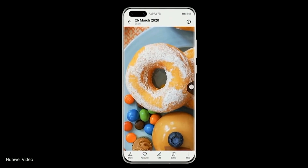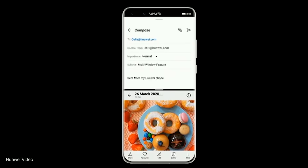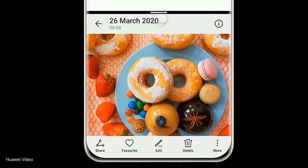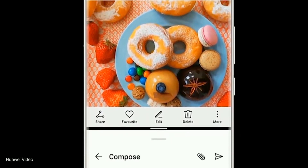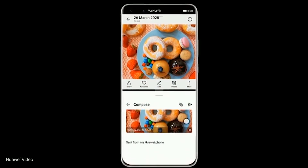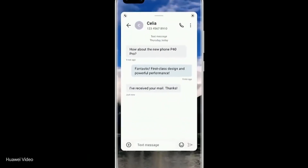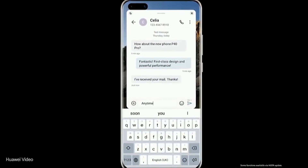Multi-tasking, but no switching. Slide in from either side of the screen and stay to access the app dock. Drag an app out to activate a multi-window. You can drag and drop images, text, or even files across multi-windows. When you're gaming or watching a video, you can reply to messages in a floating window without quitting your current app.